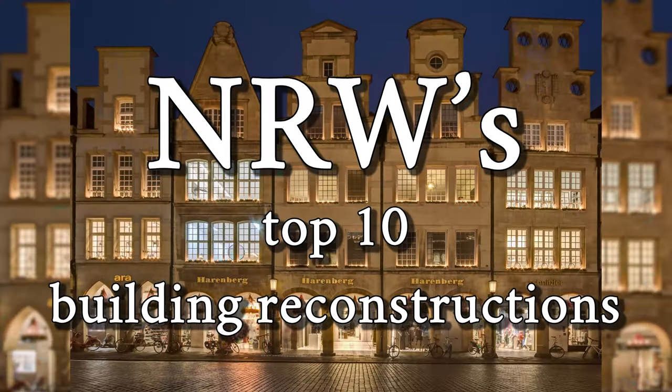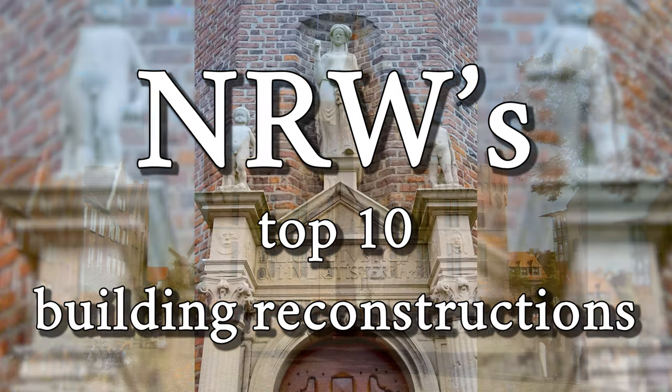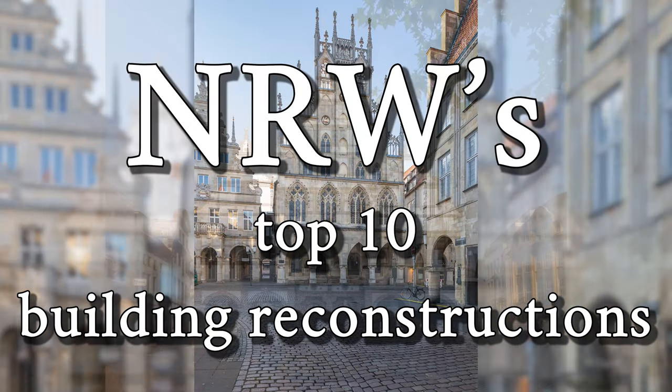In this video I show you a selection of the most beautiful and successful building reconstructions in North Rhine-Westphalia, with lots of details and information.